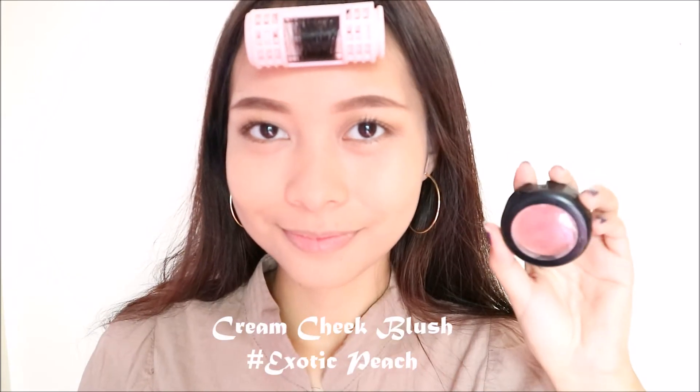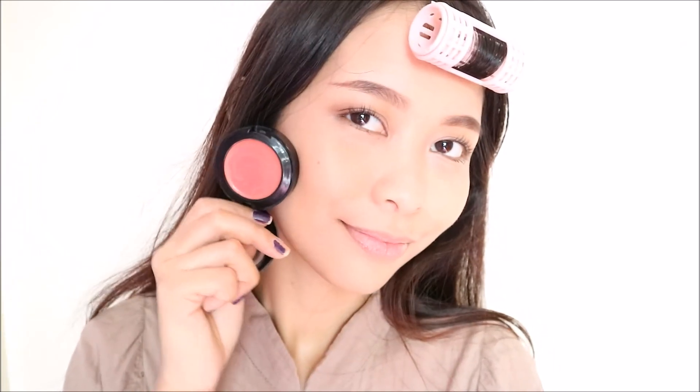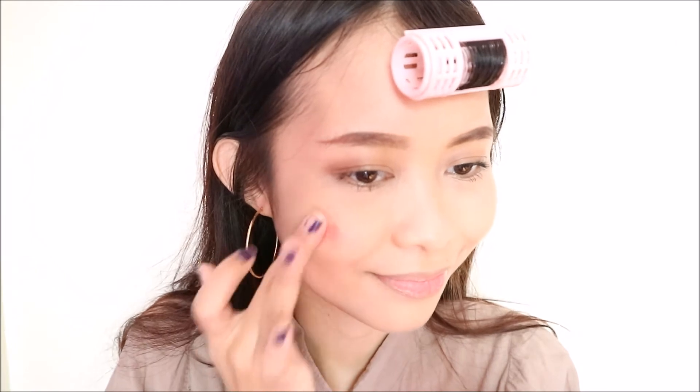You guys know me, I'm a sucker for blushes and this color is the bomb. This is their cream cheek blush and it's in the shade Exotic Peach. I totally forgot that it was a cream blush — I know I should have applied it before powder, but because of that I found out that it's still very pretty even after powder. I like it even more this way because the blush itself gives a luminous sheen to my cheeks.